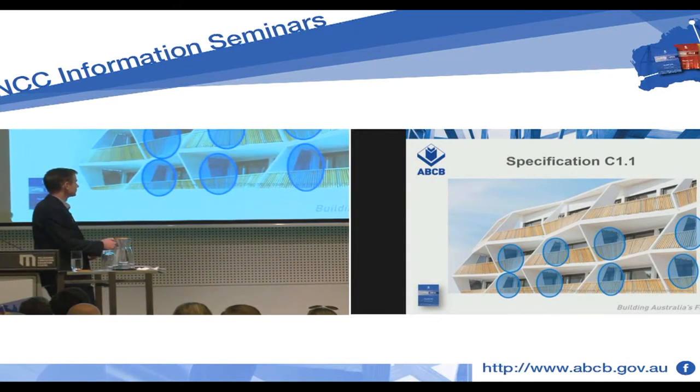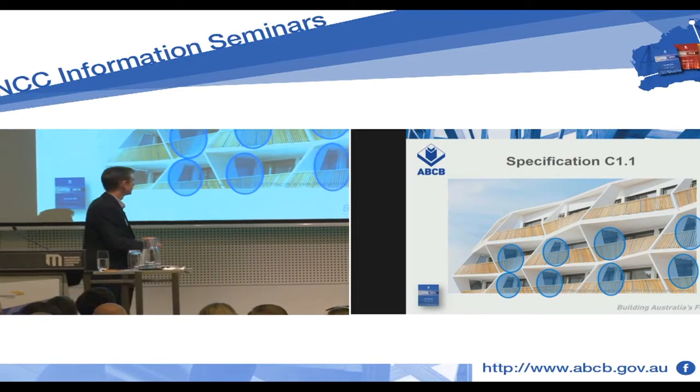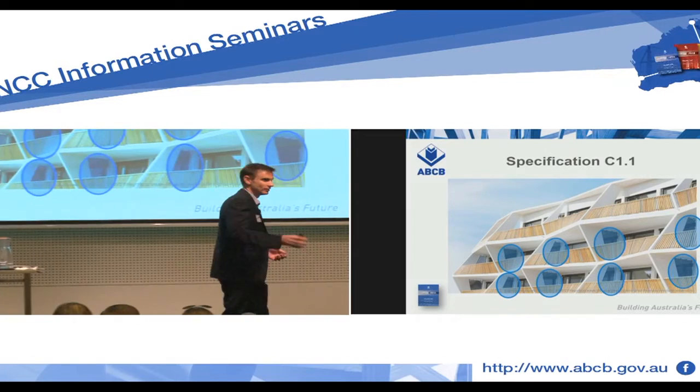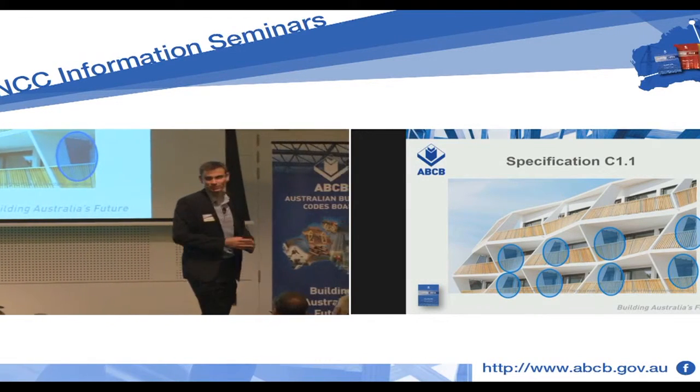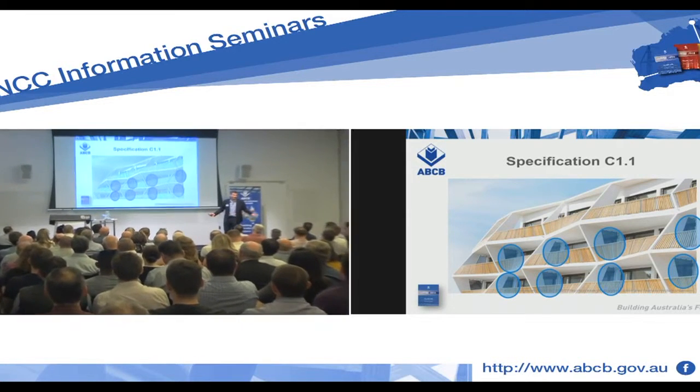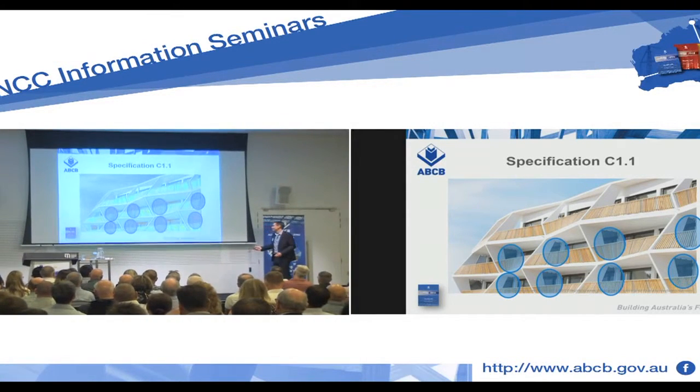These are all individual units, and between the two units we've got this sort of screen wall attached. Now, the answer isn't there just because this building is built — this building is in Austria. You might have the building code of Austria, but this building isn't subject to the Building Code of Australia.